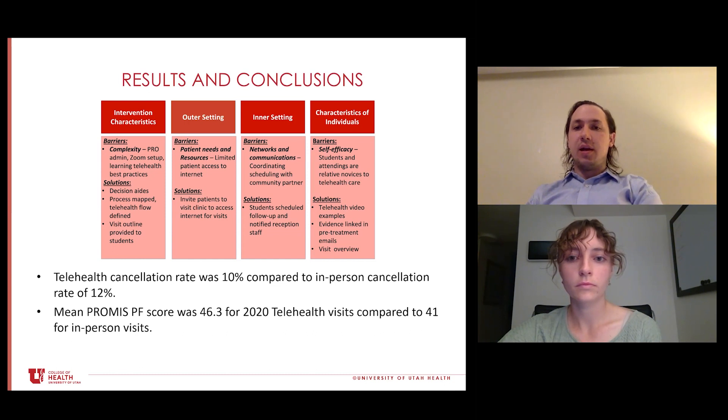Finally, from the perspective of characteristics of our individuals, students and attendings were quite new to the telehealth process. So we tried to develop materials so they could be successful, including linking evidence and pre-treatment emails, creating telehealth video examples, and providing them with a very structured outline of what a visit should look like.